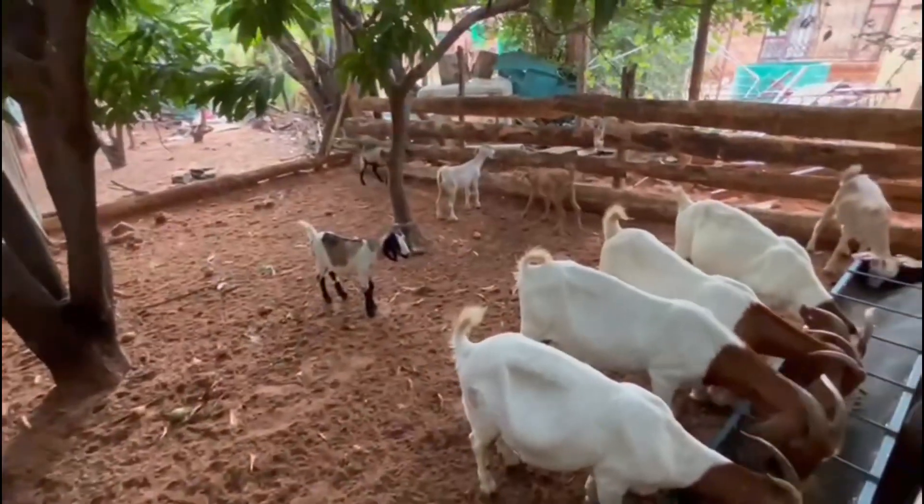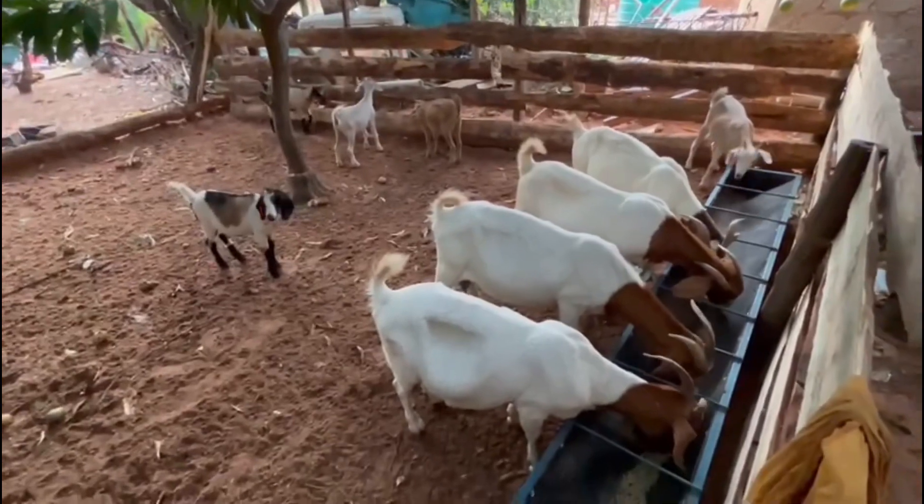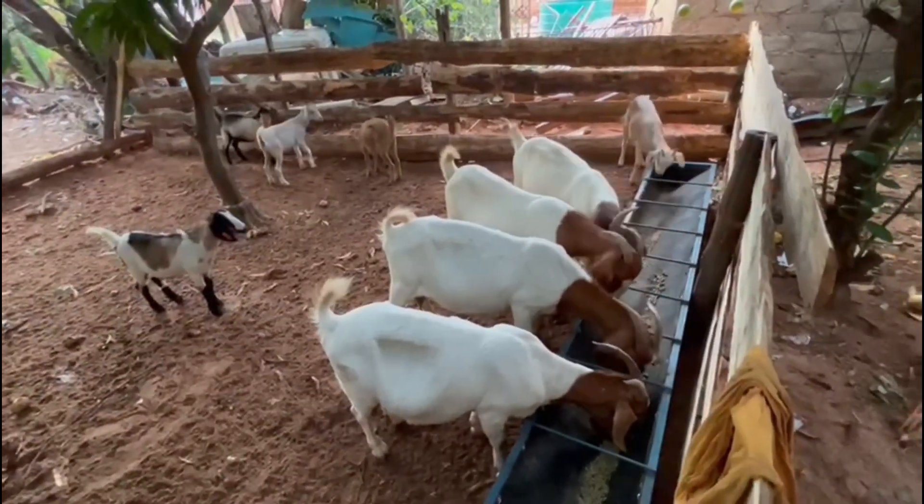It has also been imported to many countries and it has been used to improve the meat quality of other breeds.